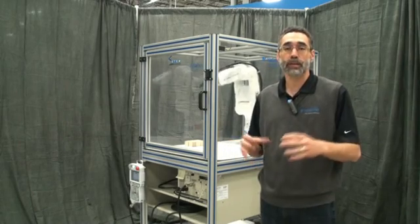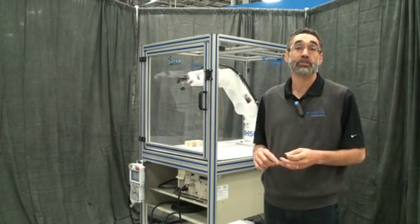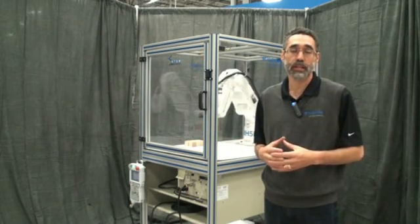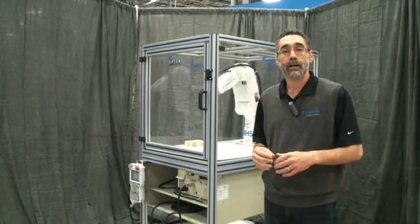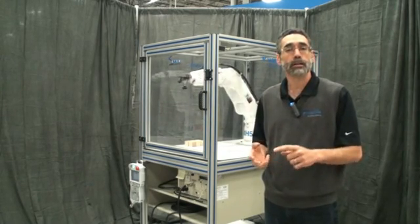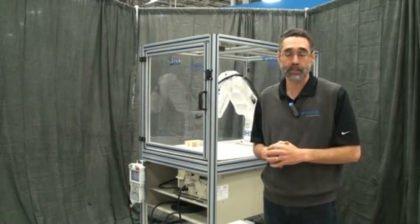This system is brought to you not by Yaskawa Motoman, but by YMEC — the Yaskawa Motoman Education Consortium. This group of industry-leading companies in the automation space have come together to make a fully interoperable education cell. The members of YMEC include, among others, Cognex, Shunk, Schmaltz, Visual Components, and National Instruments.